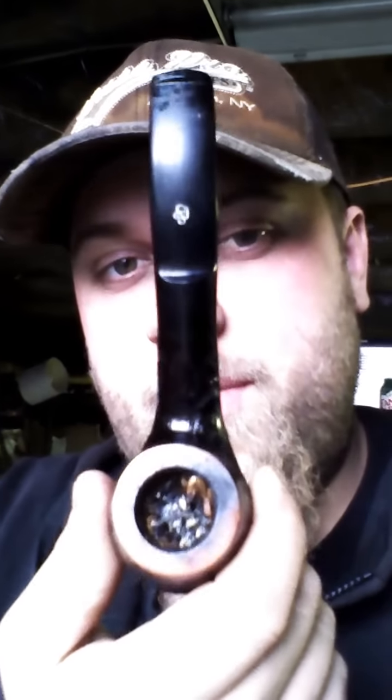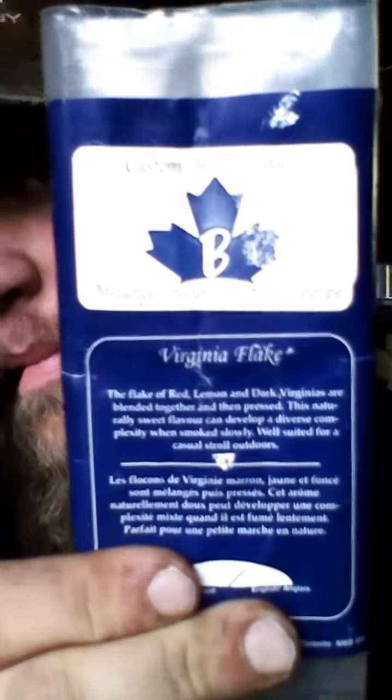What's up YouTube, Angry Chin here, smoking my wonderful little pipe — pretty classy if I don't say so myself. I'm smoking some Virginia flake, a custom blend tobacco. It's Mr. B Virginia flake — dark Virginias blended together and pressed. The naturally sweet flavor develops complexity when smoked slowly, and it's well suited for a casual stroll outdoors.